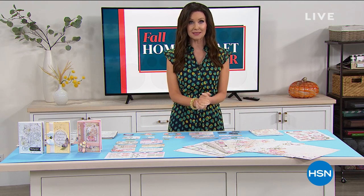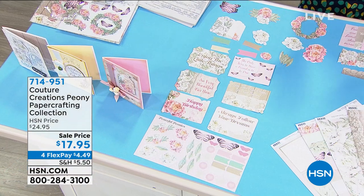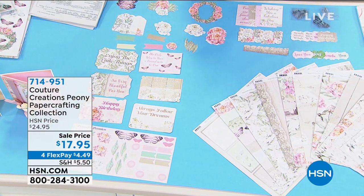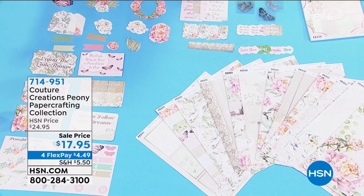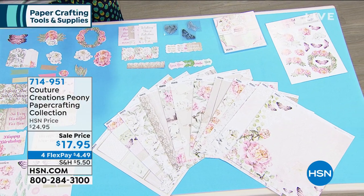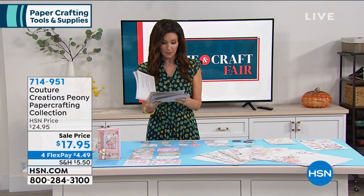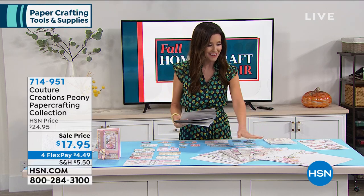This is coming up in just a little bit, but it is going to sell out in this very hour. If you love peonies like I do, this is going to be your favorite paper crafting collection. It's on sale at the lowest price ever and in our very final quantities, so this is a great opportunity. Your item number is 714-951.